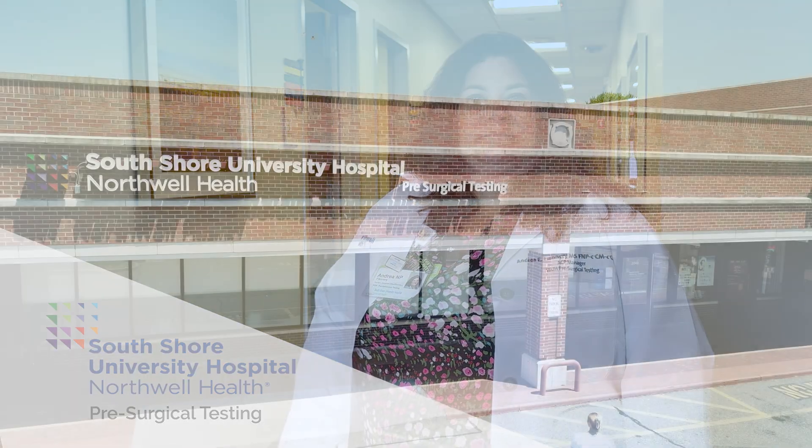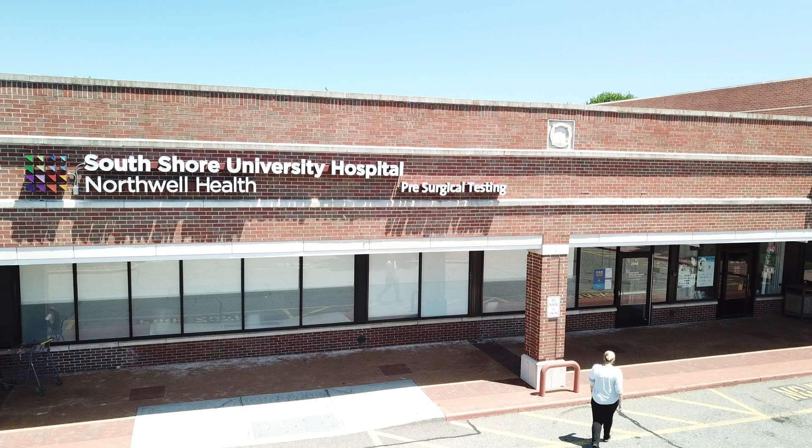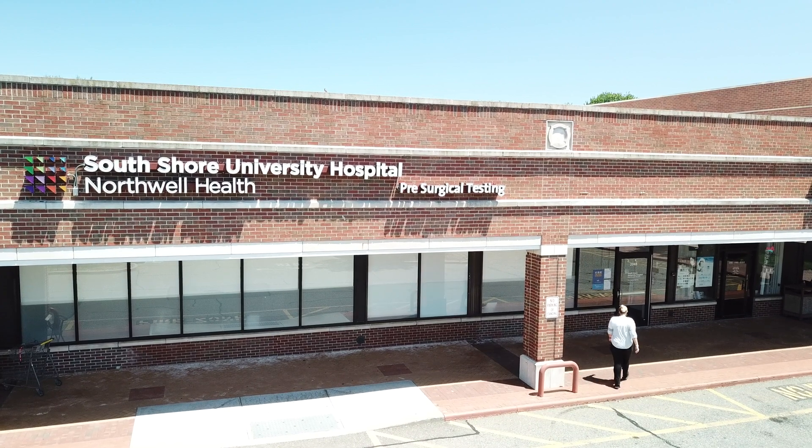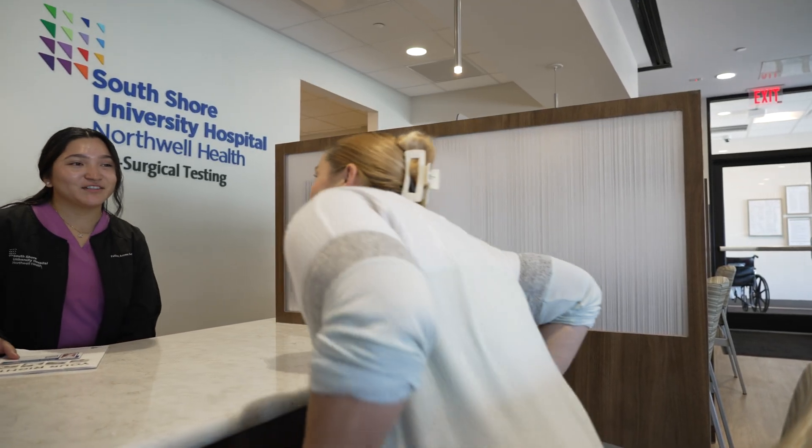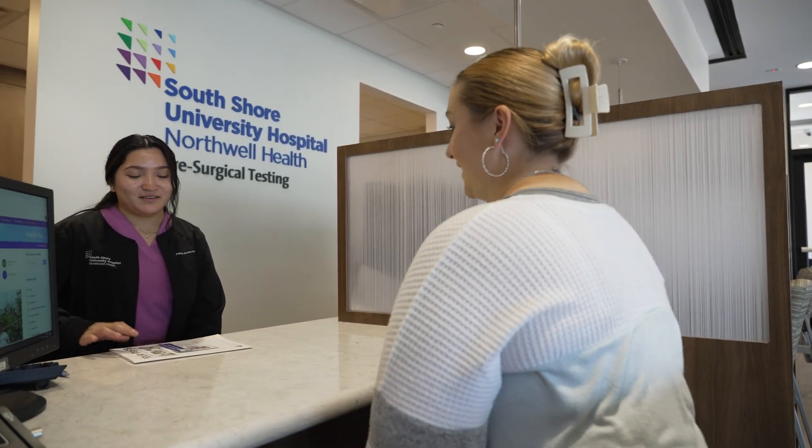Please take the time to watch the following video. Thank you for choosing Northwell Health at South Shore University Hospital for your upcoming surgical procedure. The information in this video is designed to help you reduce the risk of post-operative infection.